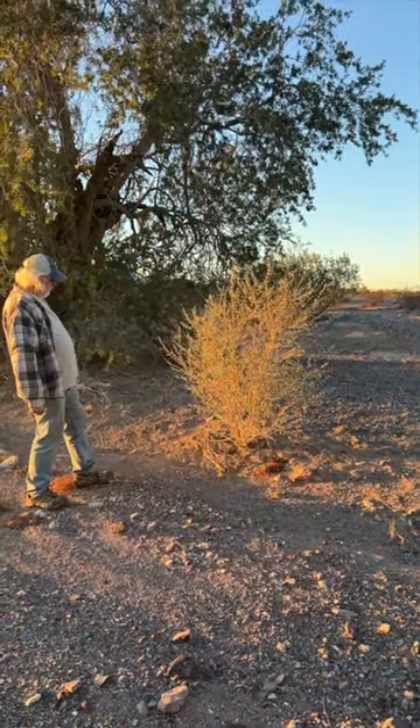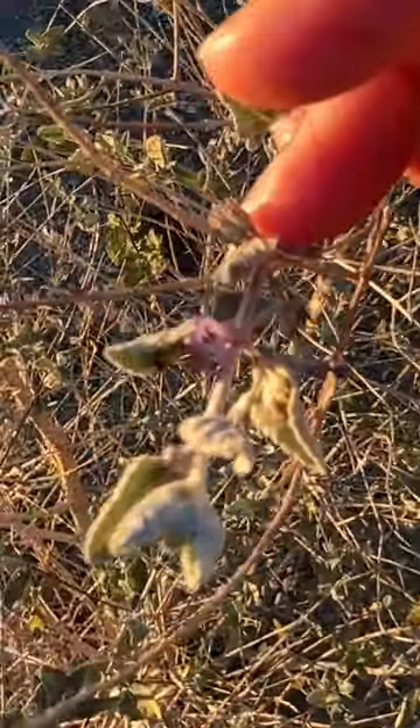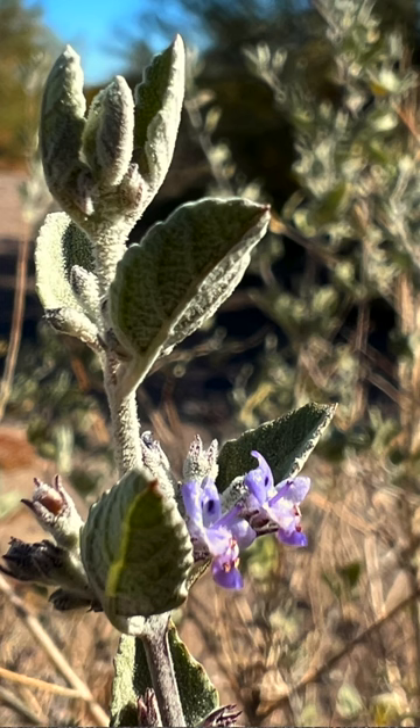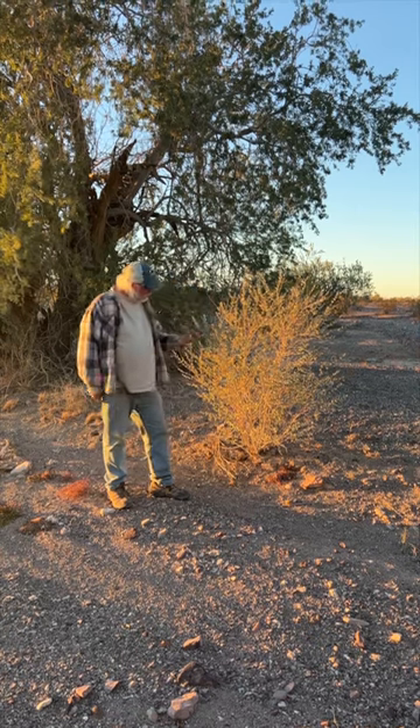If you smell it, it smells just like you'd expect lavender to smell. It has delicious little tiny purple flowers — really cool little plant. Apparently it attracts honeybees, and it just grows wild here in this region of the southwest desert.